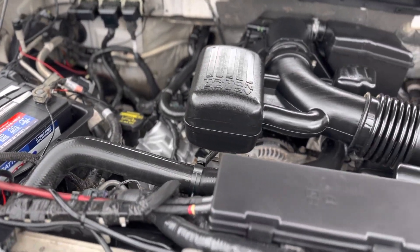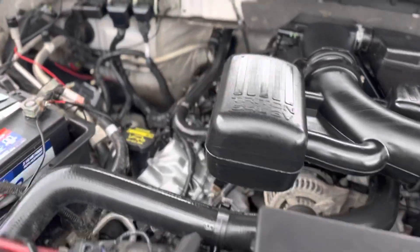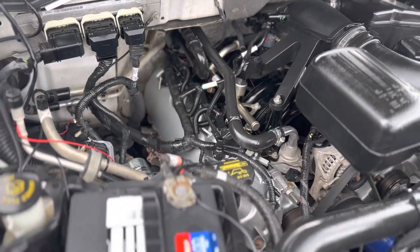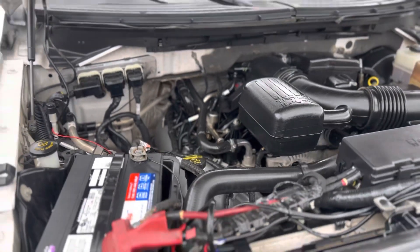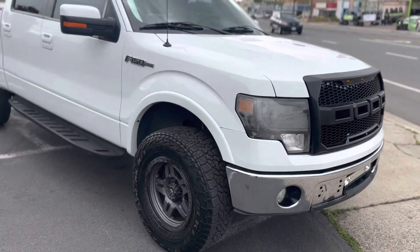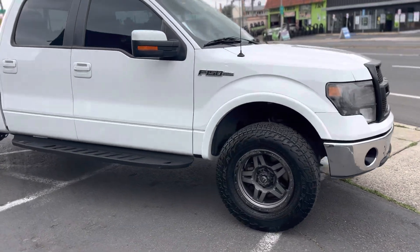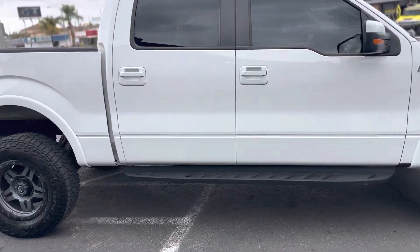Freshly detailed engine bay, no leaks, no check engine lights, everything's up to date on maintenance — this engine sounds beautiful. All right, there she is. She is ready for sale. Give us a call if you have any questions at 858-382-9666. Thank you guys, goodbye.